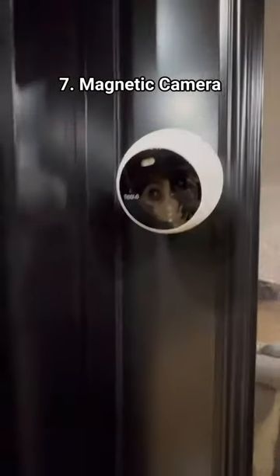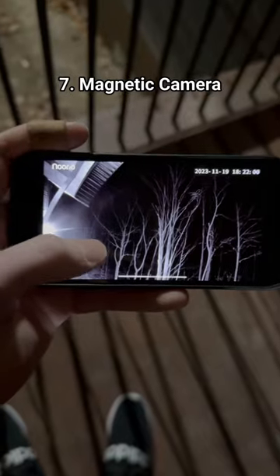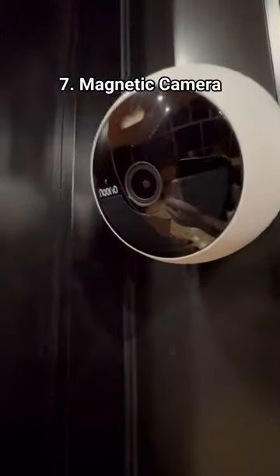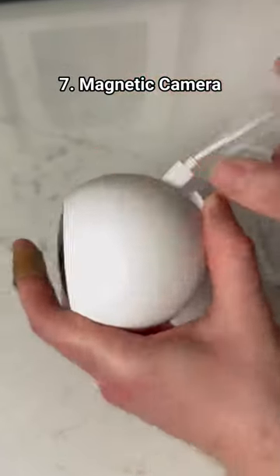This wi-fi security camera that's super easy to install. It's wireless and waterproof with 2K resolution and night vision. Has a spotlight, sends notifications to my phone and an alarm to scare off bad guys. Two-way audio — get off my porch. Recharges via USB-C and can last for months on a single charge.